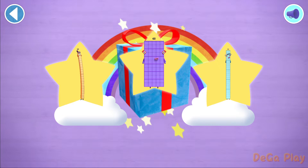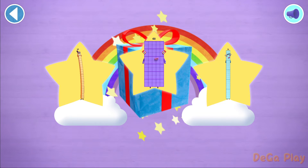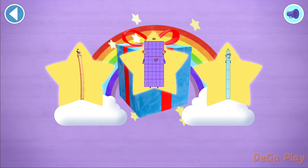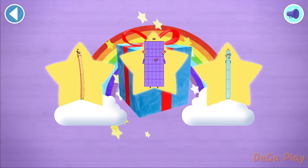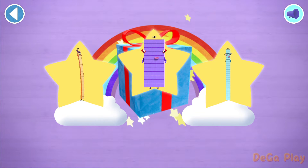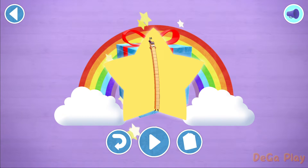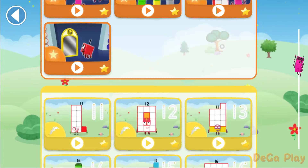Well done! You've unlocked a sticker. Which sticker will you choose? You can choose another sticker next time. Try to collect them all. Yay! Play again to unlock another sticker. Let's play!